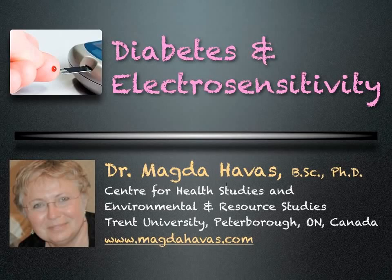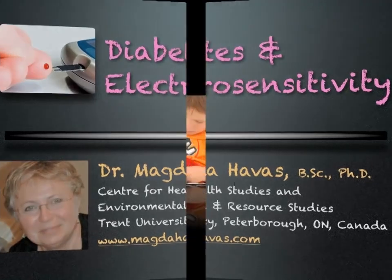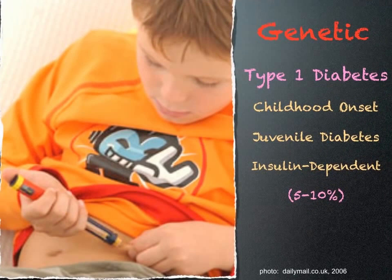If you or someone you know has diabetes, you need to watch this short video. Diabetes and Electrosensitivity: there are two main types of diabetes.